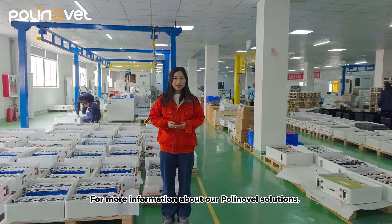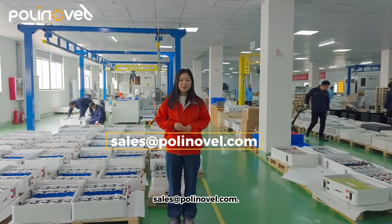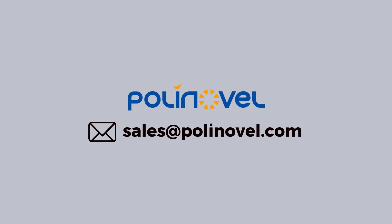For more information about our Coynovo solutions, please contact us at sales@coynovo.com. Thank you.